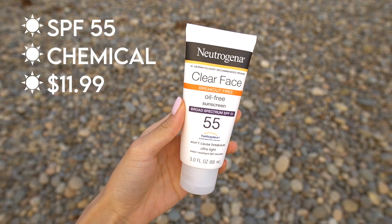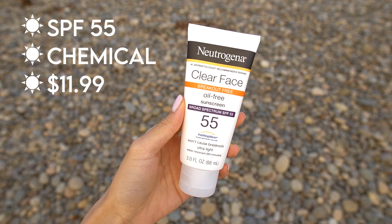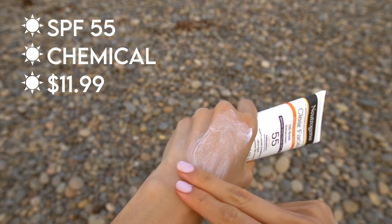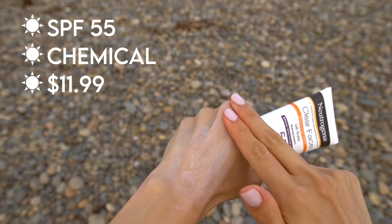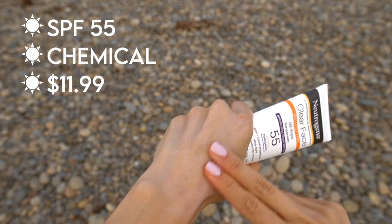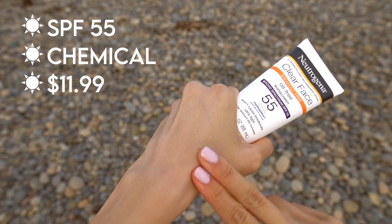Next, I have another Neutrogena product: the Clear Face Sunscreen. This is a chemical sunscreen, which blocks UVA and UVB rays by turning them into heat that's naturally released by the body. It's ideal for acne-prone skin because it claims to be breakout-free. This does have a white cast, though not as noticeable as the previous two, but I can still see it on my face. The texture is very thick at first but becomes lightweight when rubbed in. I found it quite drying — it clings to dry patches — and it has that typical sunscreen scent, which I don't like.